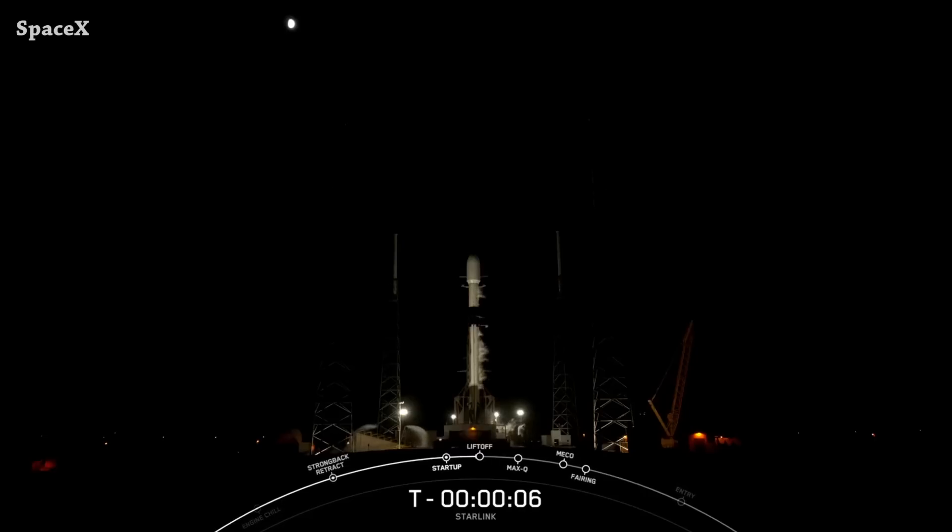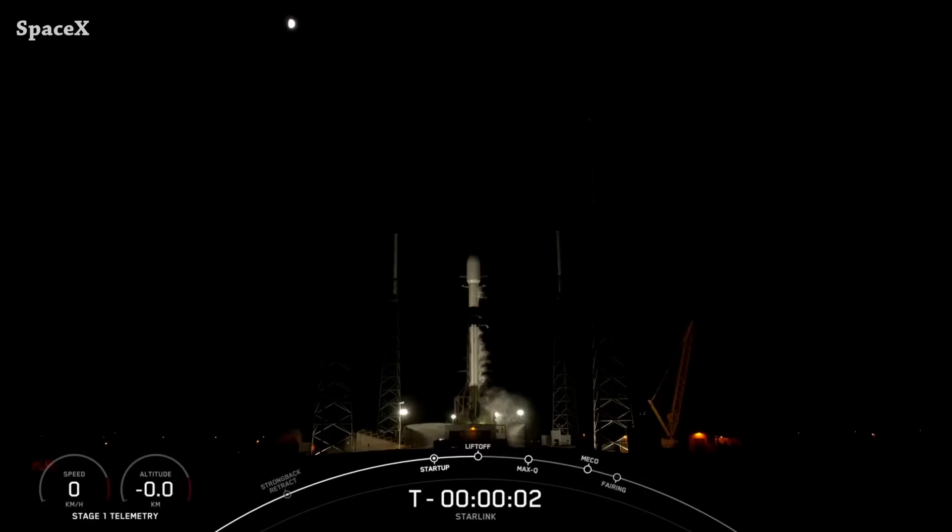Staying with Starlink — a Falcon 9 rocket launched 22 Version 2 Mini Starlink satellites from Space Launch Complex 40. And we have liftoff.